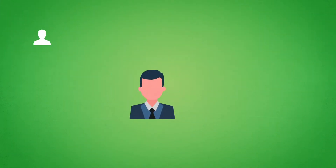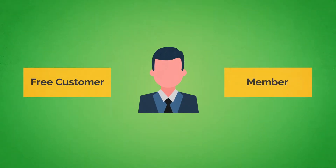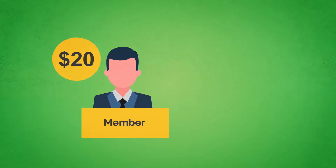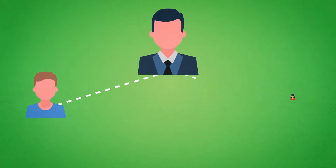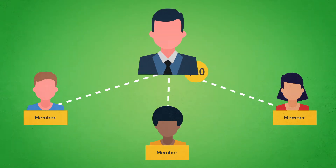Everyone who registers enters a network of customers. Now you can stay a free customer or become a member. You become a member by paying a one-time $20 membership fee that allows you to earn a network bonus. Next, you can invite other users to be a part of your network, and once they sign up under you by paying the $20 fee, you earn $10 straight away from each new member.